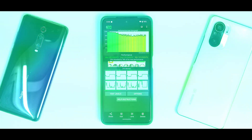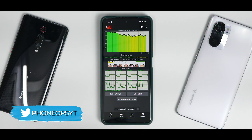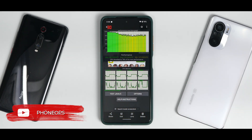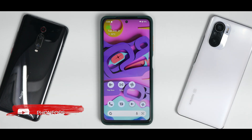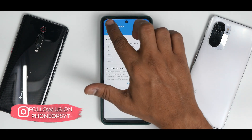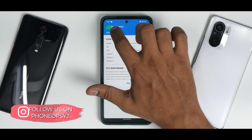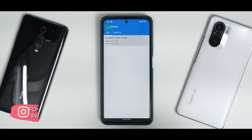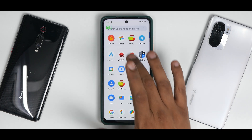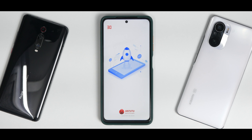Benchmark results: the CPU throttled to 78% of max performance with an average score of 179,554 GIPS and a max of 208,300 GIPS. Anything below 80% means significant throttling, which could cause stutters in gaming. Geekbench scores: single-core 785, multi-core 2,654 — an excellent result.